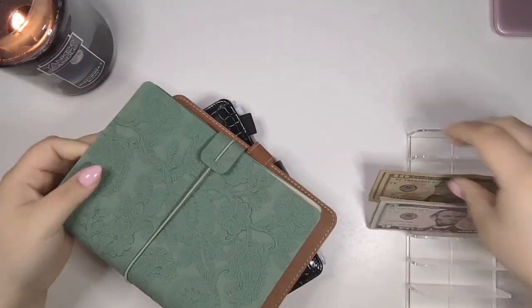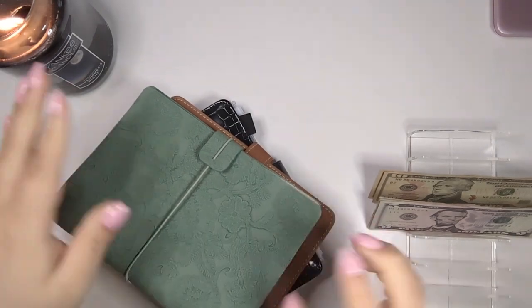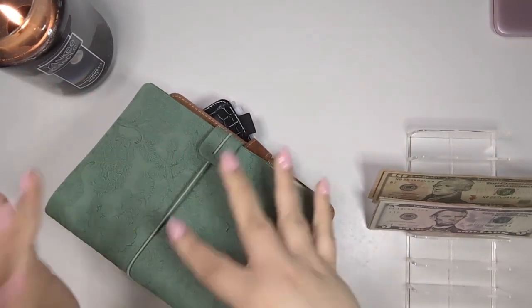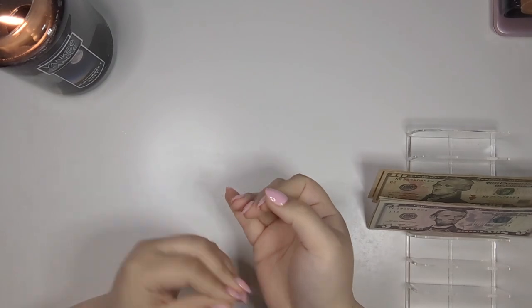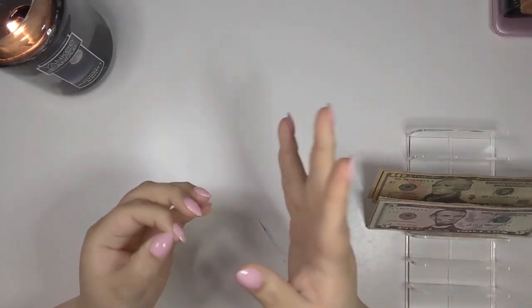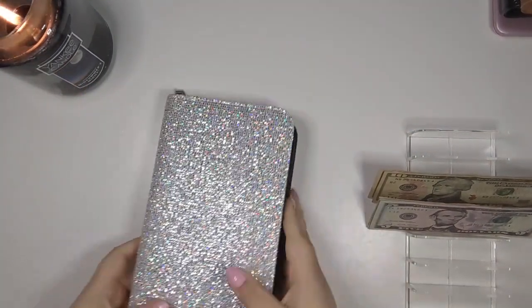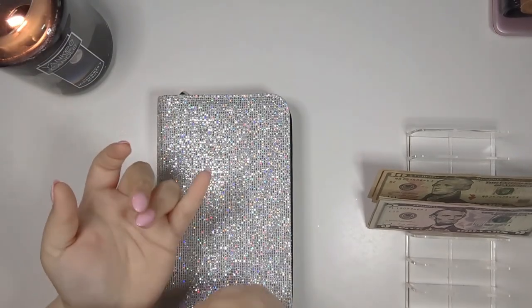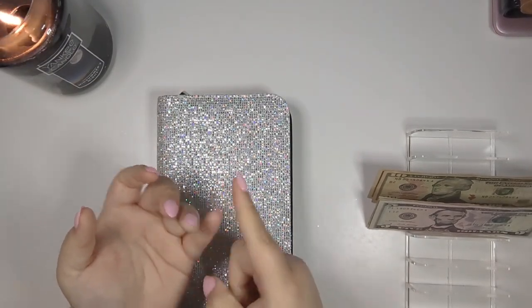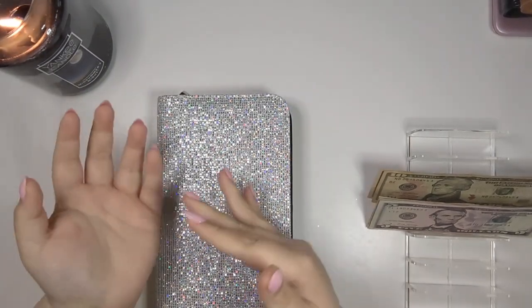Then we're going to put $10 into my sinking funds video that will be on Friday. Normally last year I would do all of that off camera, but then y'all didn't know where the money was coming from. So now this way, when I film the saving challenge binder on Wednesday, you know where the money came from.